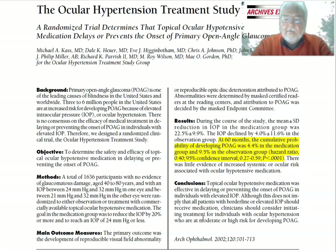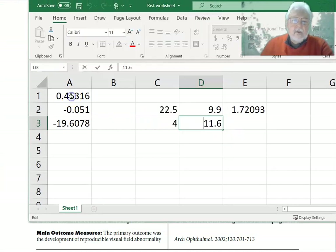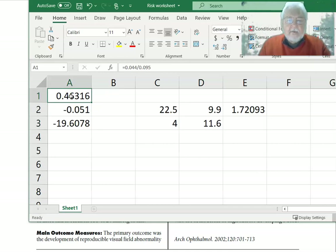Let's think about this. We can bring in a spreadsheet here. Rather than use the hazard ratio, we can just calculate the relative risk: 0.044 (4.4%) divided by 0.095 (9.5%). So 4.4% of the medicated group proceeded on to glaucoma.